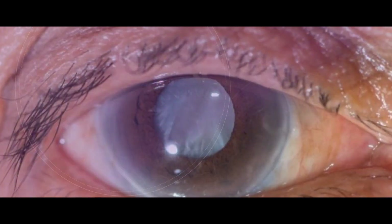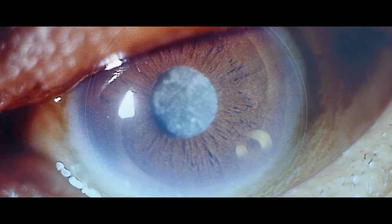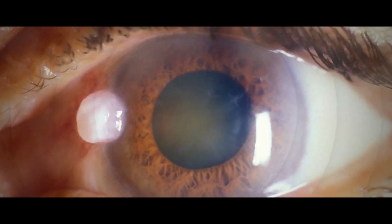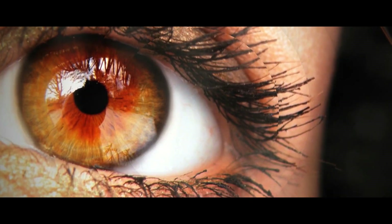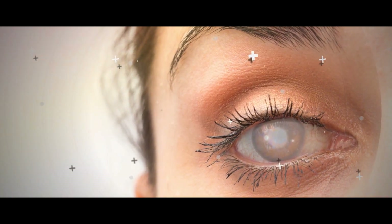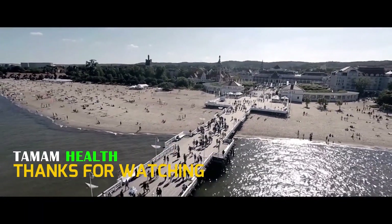Glaucoma can happen to anyone, although it frequently affects older persons due to increased risk as people age. It's important to realize that everyone can get this disease and that early detection offers the best chances of avoiding blindness. The glaucoma test is part of a routine eye exam and is non-invasive. For more information about the glaucoma test and how to set up your eye doctor's appointment, please contact us today.